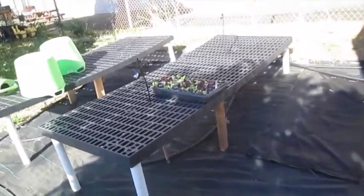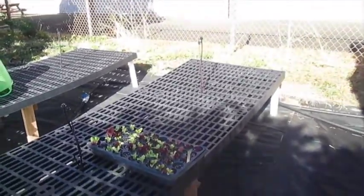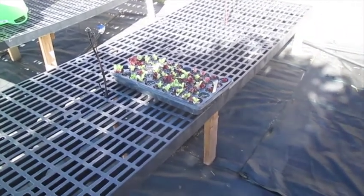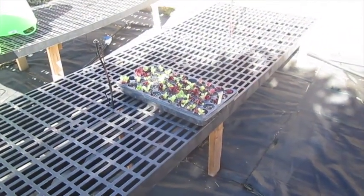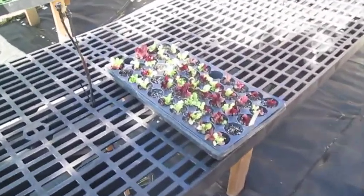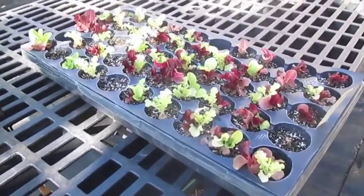Right here is an area that is not under shade netting. This is where we put the plants to harden off and get ready for planting in the ground. There's a nice flat of lettuce right here — ready to go!